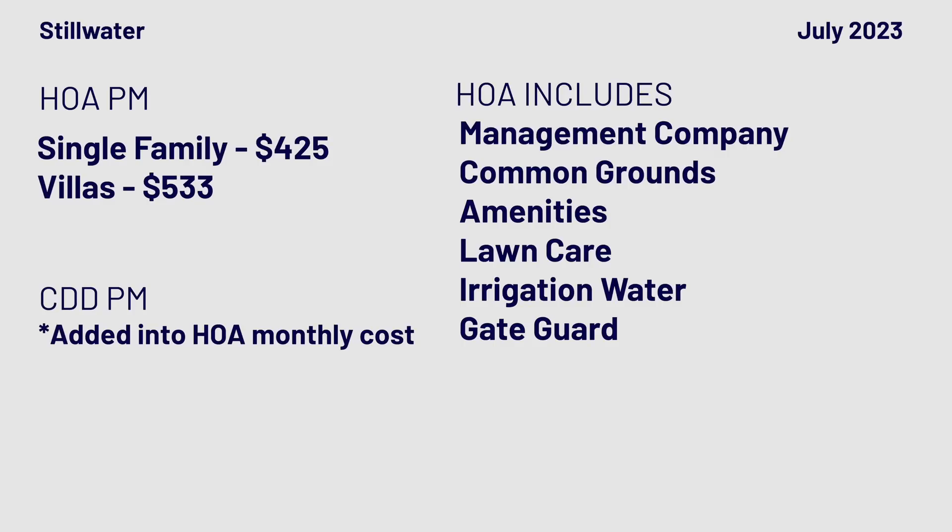The fees at Wild Light for villas are about $533 a month, which includes lawn care, termite bond, and reserves. For single-family homes, fees are about $425 a month.